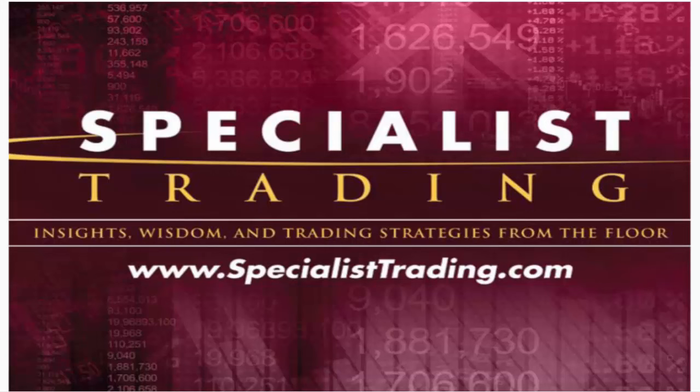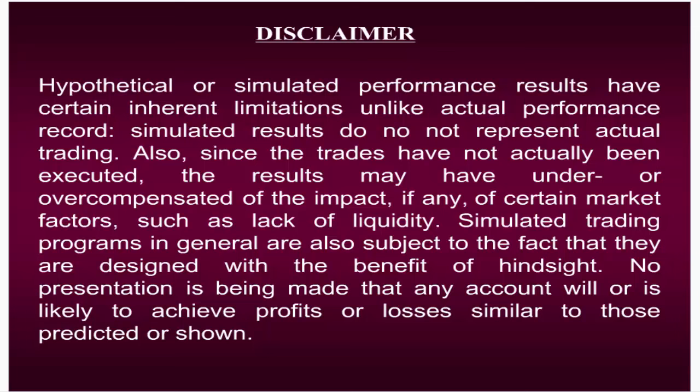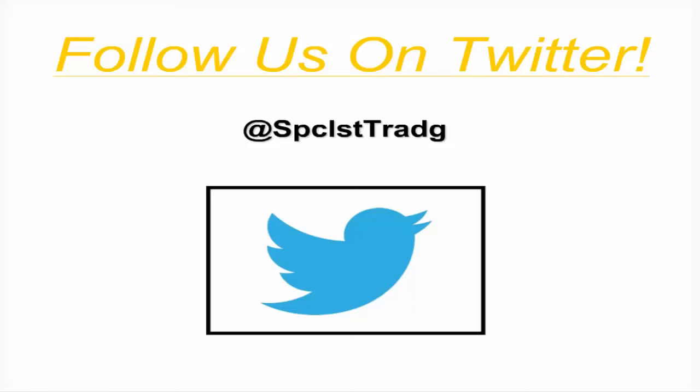I'm going to show you a great entry technique using this method of support and resistance. Please take a moment to view our disclaimer — we are required to show you this. I'm going to show you performance results using this entry technique, but please remember we cannot guarantee that any results I share will be repeated in the future. I'd also like to invite each of you to follow us on Twitter. Our handle is at SPCLST-TRADG.